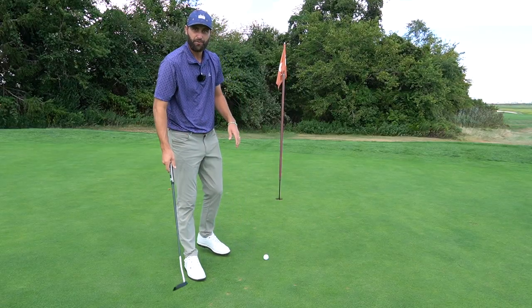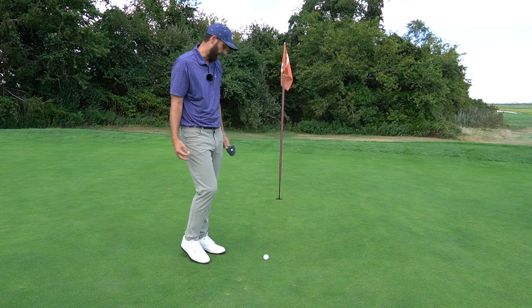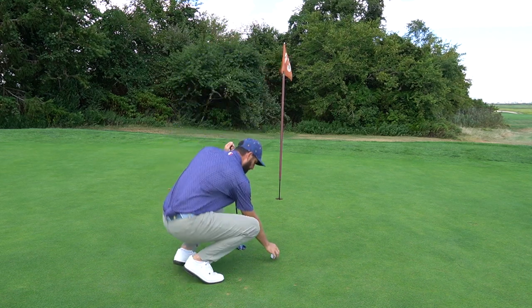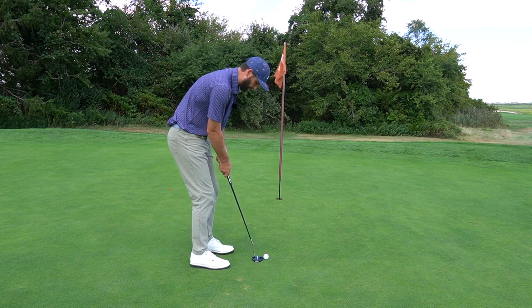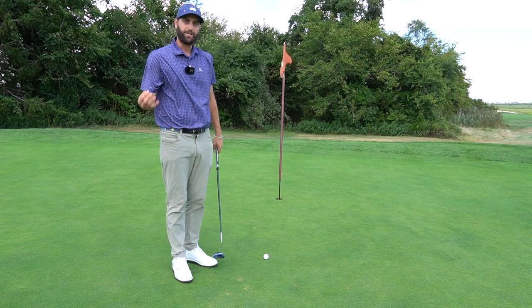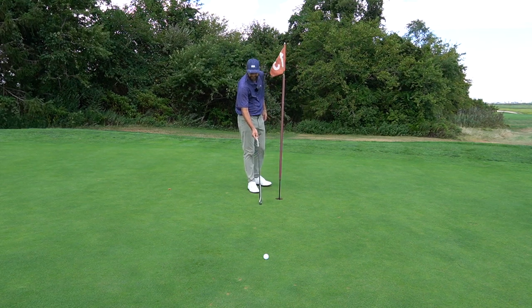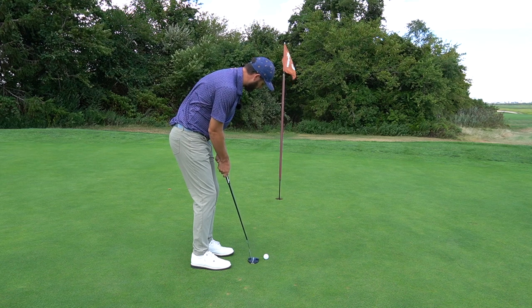On the putting green, there are several ways to save shots. First, you can putt with the flagstick in. Second, if you accidentally hit your ball — whether with your club or by kicking it — you can replace it to its original spot without a penalty, so no need to worry during practice strokes. You can also tamp down spike marks and touch your putting line, even pointing to a spot and touching it with your club.